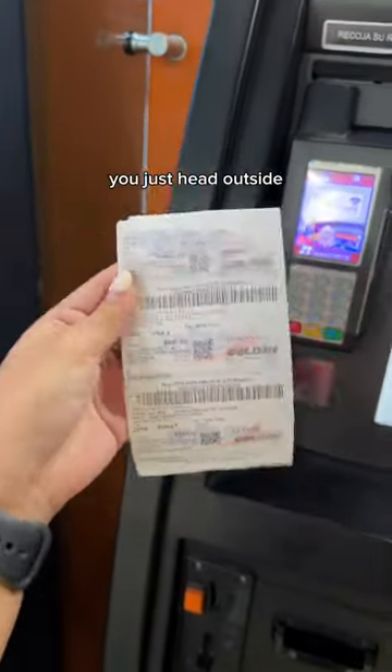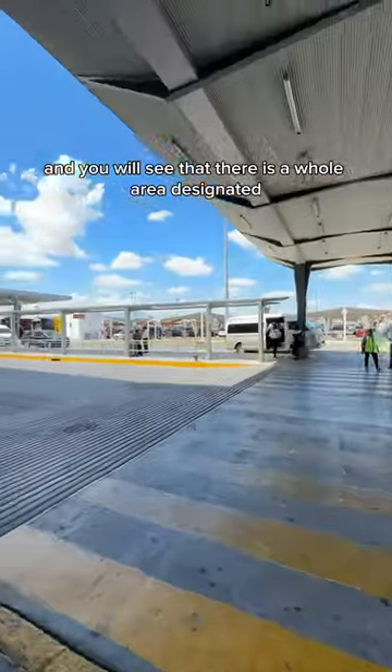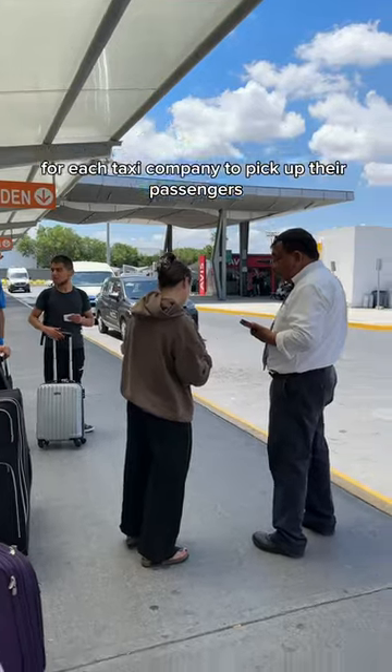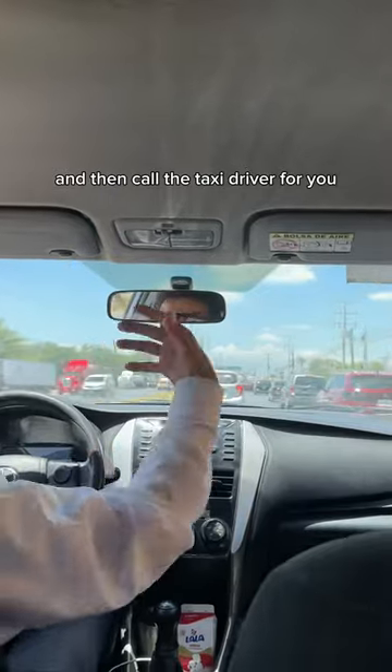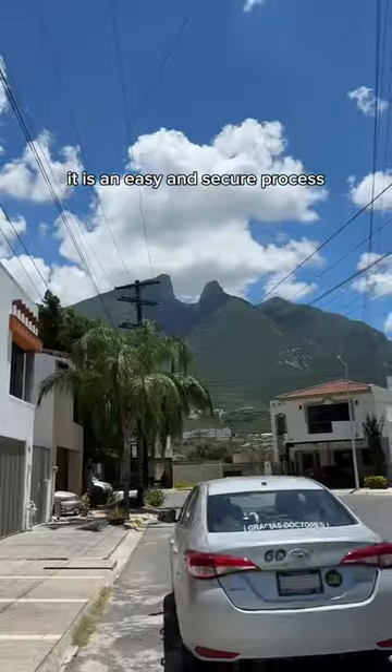With this ticket you just head outside and you will see that there is a whole area designated for each taxi company to pick up their passengers. A person in charge will take your ticket and then call the taxi driver for you, and you're good to go. It is an easy and secure process — I loved it.